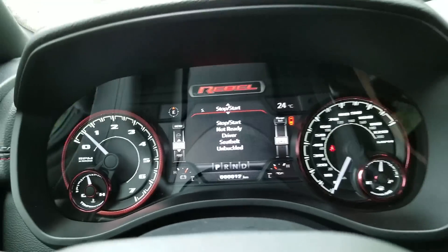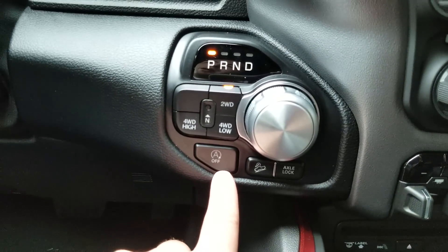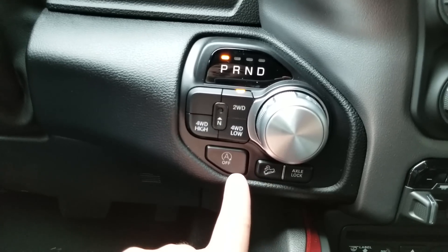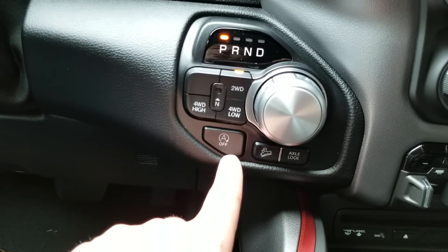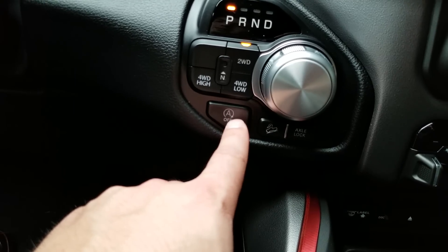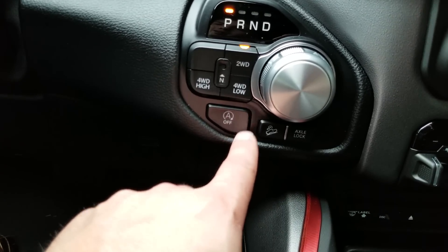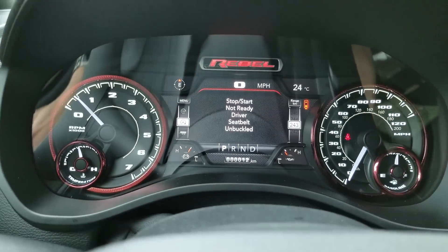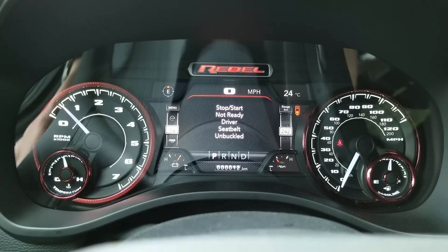This truck does have auto start-stop technology, which you can deactivate right here. It's a wild system to get used to — the engine shuts off when you stop, but starts right back up as soon as you need to go. I don't have any complaints, it works quite well — just an annoyance to get used to. Note this is only used on the e-torque engine. The whole thing with e-torque is it has a belt-start generator — essentially a mild hybrid system.